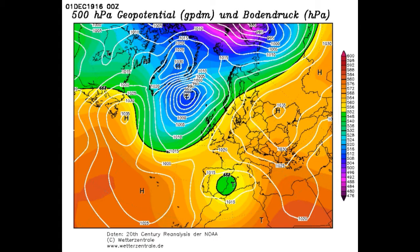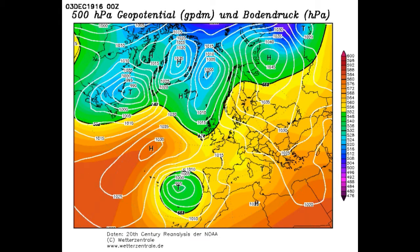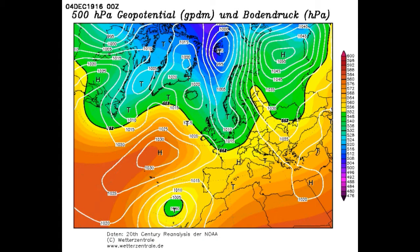We start on the 1st of December 1916 — the first day of meteorological winter. Already it looks interesting, with a big area of high pressure over parts of Eastern Europe that will play a part later in the month. The Azores High, normally around Spain and France, has pulled out into the mid-Atlantic, allowing a cold pattern to develop. Going through the 1st into the 2nd, we bring up a south-easterly from that Eastern European high pressure, though at this point it's not too cold as the wind is coming up from the Mediterranean.